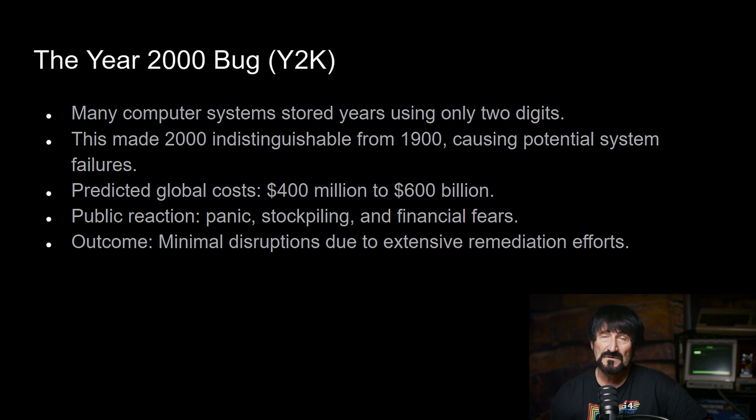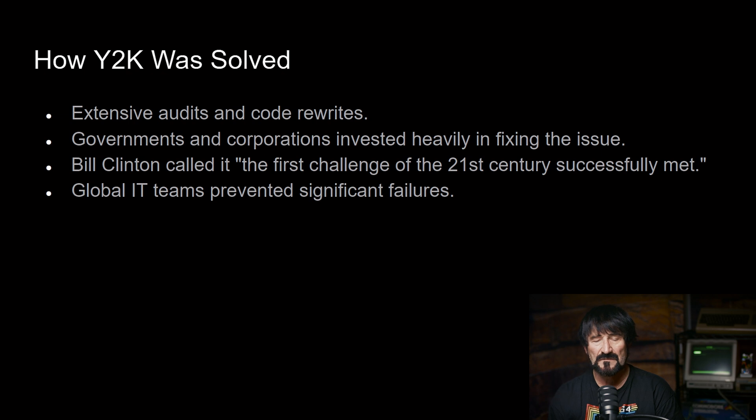People decided to stockpile food, thinking it could be the end of the world, and there were a lot of fiscal fears. The ultimate outcome was minimal disruptions due to the extensive remediation efforts put in during that time. I was part of that — I worked numerous hours trying to remediate the Y2K bug, including a lot of testing, integration, and deployment of changes to ensure a soft transition from the 1900s to 2000. And that's kind of how the Y2K problem was solved.